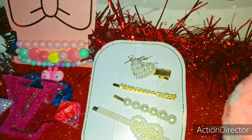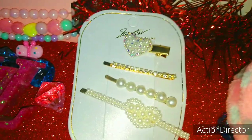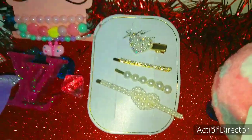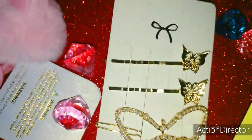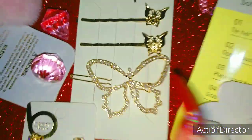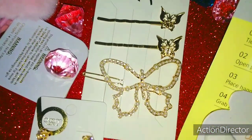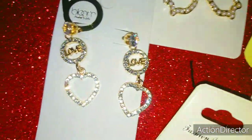Moving along, by Superstar are these bobby pin hair clips — they also have pearls in the middle which I love, they are super bling. Then I found a butterfly one here with two gold butterflies off to the side, and on the big butterfly it has embedded little mini pearls. By a company called Bloom New York, I found these stunning love earrings.